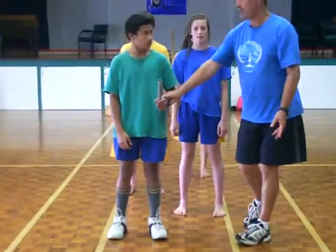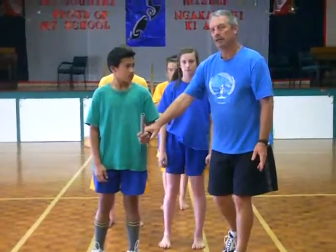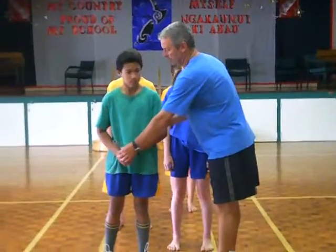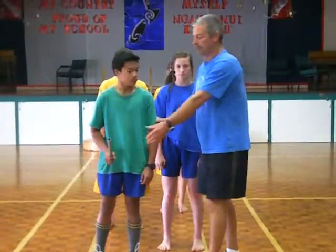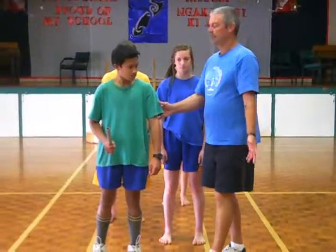He's going to receive the baton in his left hand. And one thing we don't want him to do as the fourth runner is to then change the baton to his right, because he doesn't have to change it anymore. And if he does try and change it, he may drop it and we've just lost the relay.